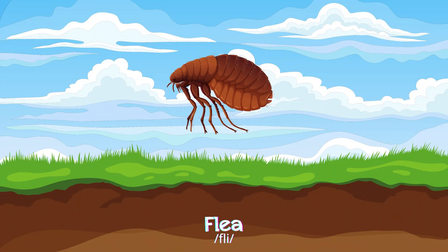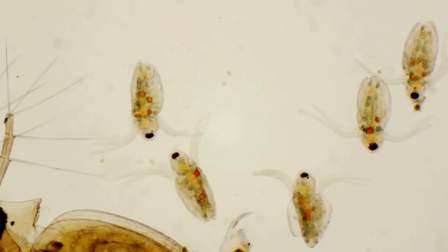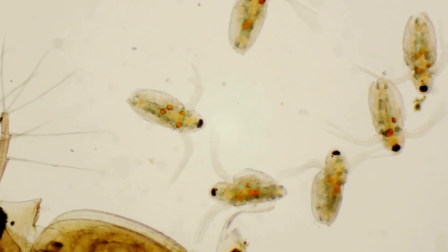Worms are small and troublesome, feeding on the blood of animals and hiding in their fur or habitats.